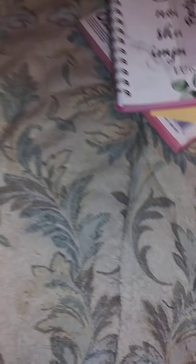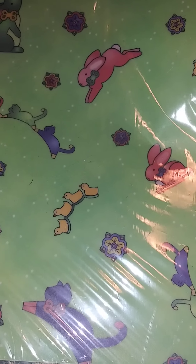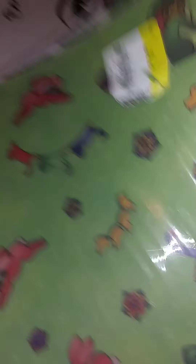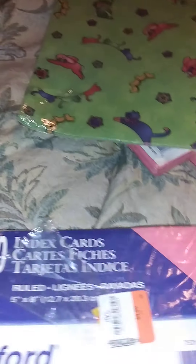The next thing I got was this patterned paper that's never been opened. It has cute little bunnies, some duckies, and kitty cats. I was planning on using these in baby journals. This one was $1.49, and I'm not sure how many are in here, but it looks like maybe 50 sheets or something — I thought that was a good deal.